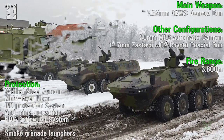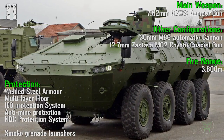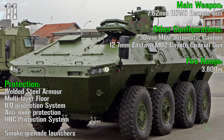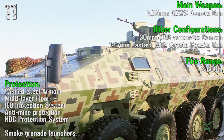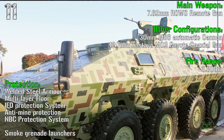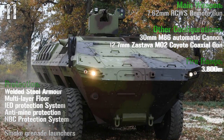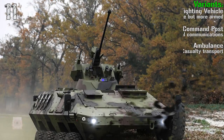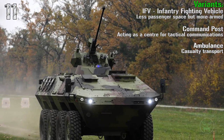In this configuration it has a fire range of 3,800 meters. For protection we have steel armor, multi-layer floor, IED protection, anti-mine protection, and NBC protection. Of course, the usual smoke grenade launchers. In other configurations it can mount a 13 mm automatic cannon with a 12.7 mm coaxial gun. Also for the Lazer we can have IFV, command post, and ambulance variants.